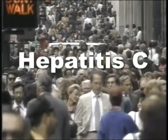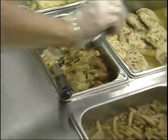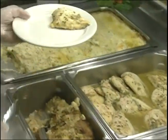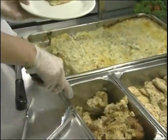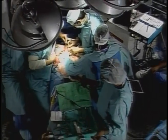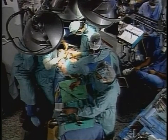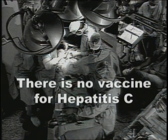Hepatitis C is the most common chronic blood-borne infection in the United States. Most infected persons are not aware of their infection because they're not clinically ill, but they are infectious to others. Most people infected with hepatitis C develop chronic liver disease, making it the leading cause of liver transplants in the U.S. There is no vaccine for hepatitis C.